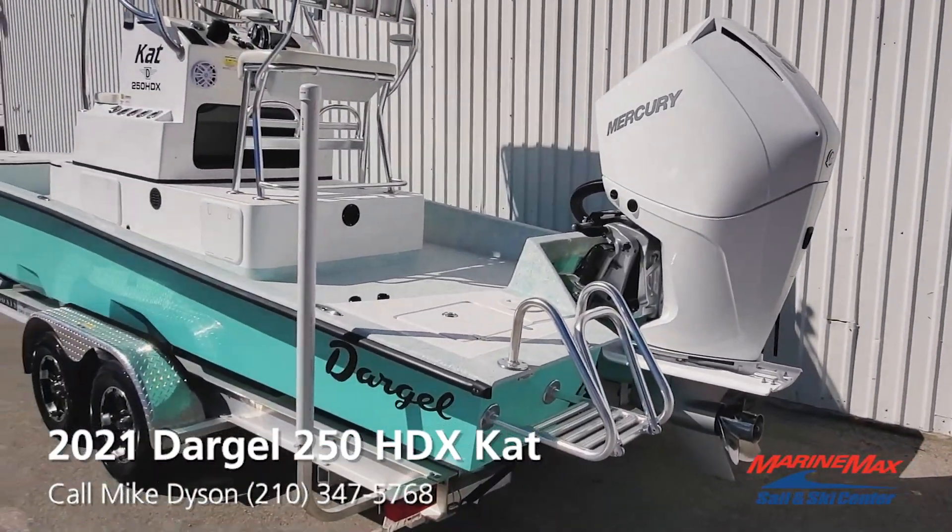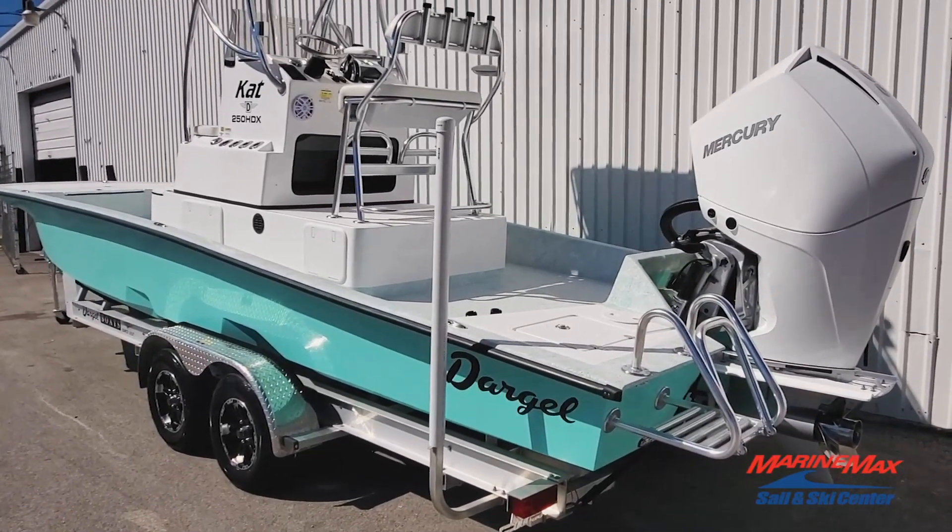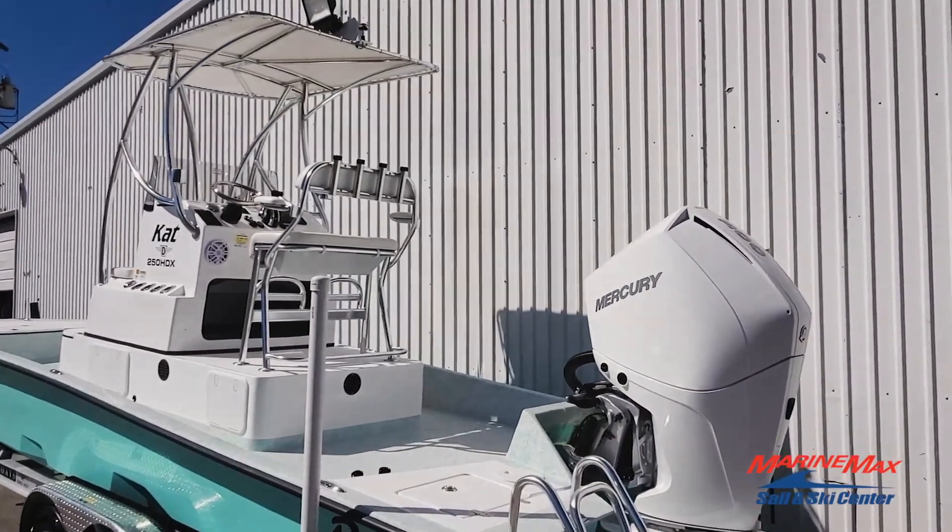This color actually kind of looks like sea foam, but it's actually called beach glass green — a little different shade. Really nice looking color combo.